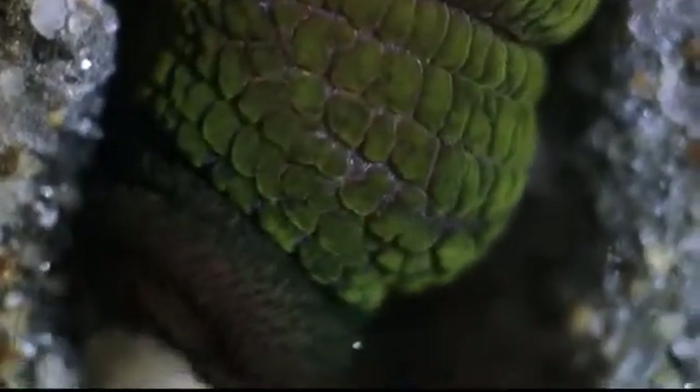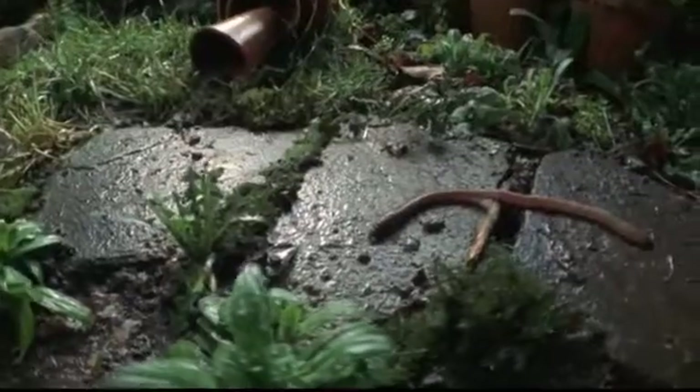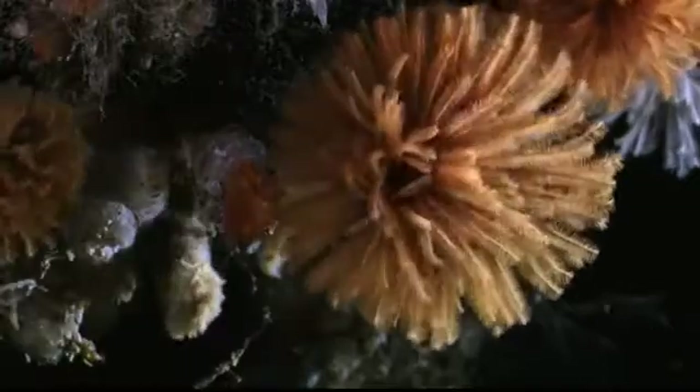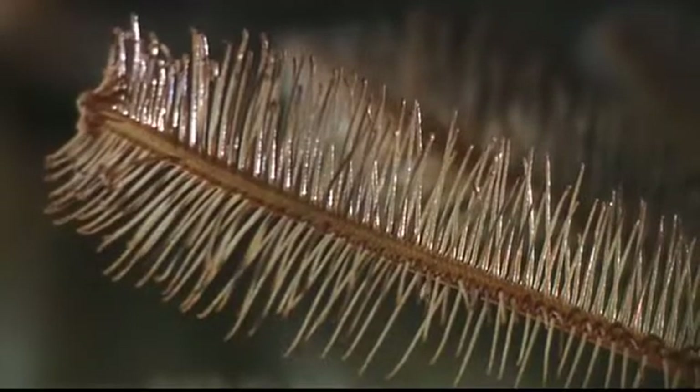Anyone bold enough to make worm watching a hobby would be dazzled by the sheer diversity of annelids. Scientists have identified more than 15,000 species, each uniquely striking and beautiful. Equally astonishing is the way that annelids have colonized the world, adapting to many different habitats — the mud, hard rocky substrates, the deep sea, and the intertidal. Wherever there seems to be a chance for life, worms have thrived.